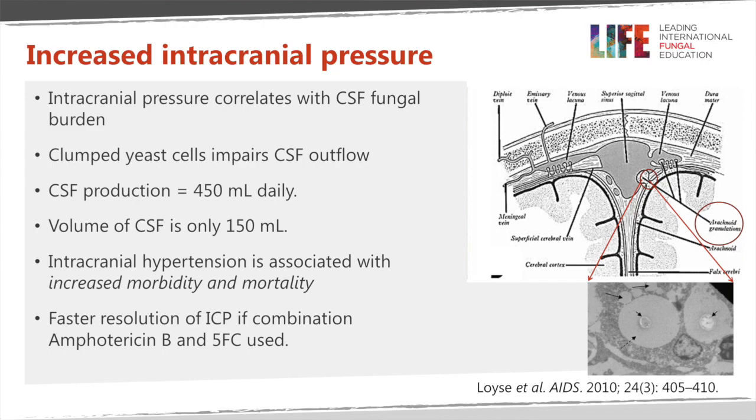The raised intracranial pressure correlates with the CSF fungal burden, and the yeast cells actually prevent CSF outflow. Adults have a volume of CSF of about 150 mils, but every day we produce 450 mils, so there's a turnover of about three times of CSF every day. If the outflow tract is blocked, you may expect accumulation of fluid and raised pressure, and that's what seems to happen in patients with cryptococcal meningitis.